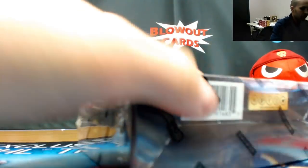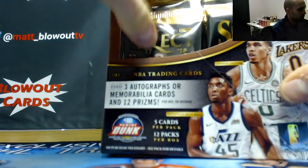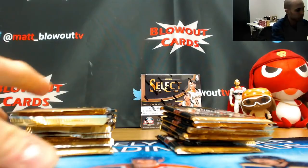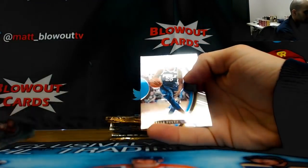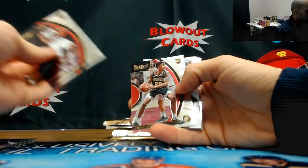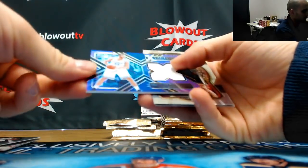Box number five! Everything from this break is going to be shipping. Markelle Fultz rookie, 76ers. George Papagiannis numbered to 99, Kings, single jersey.